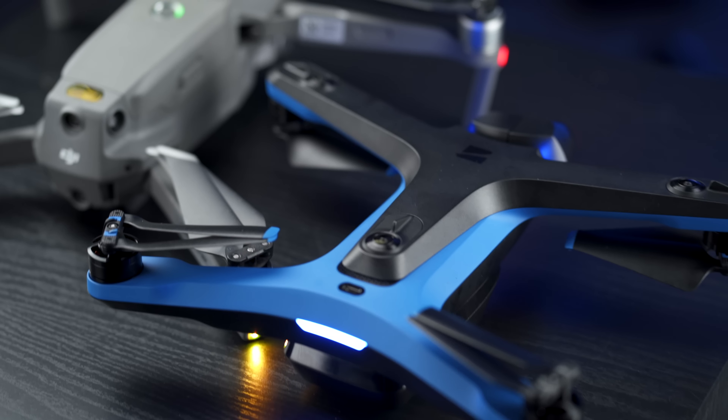Just in case you're wondering, I bought both these drones — neither of these were sent to me — so this is my very unbiased opinion about the strengths and weaknesses of each one of these drones, because drones are something I use pretty much in every shoot I go and do in one way or another.